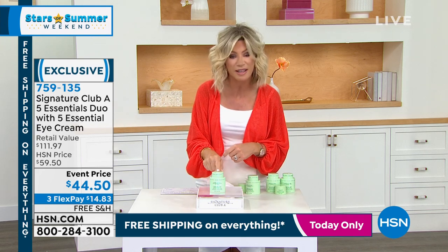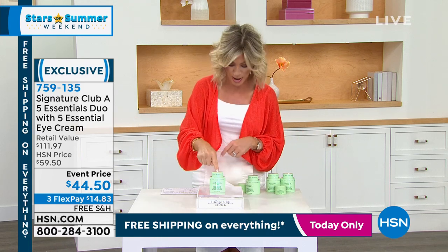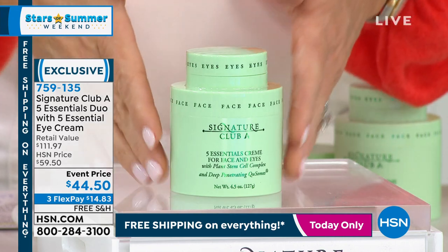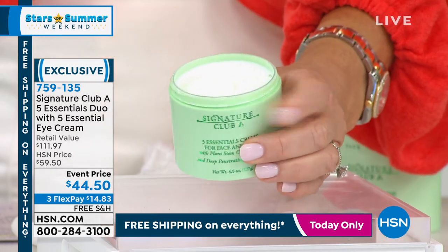With over 6.2 million sold, this is the number one best-selling day cream, night cream, and eye cream here at HSN. This sells for $40 and is a customer pick — it's 4.5 ounces. It covers the day cream and night cream combined. It does everything.